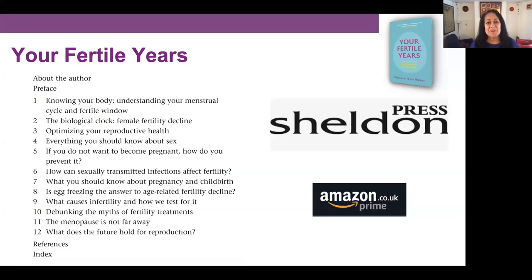Hello, I am Joyce Harper and I am Professor of Reproductive Science at the Institute for Women's Health at University College London. My latest book called Your Fertile Years is out in April 2021, published by Sheldon Press, and is available now to pre-order on Amazon. Each week I am making a short video to summarise each chapter of my book, and this video is about chapter five, which is about contraception.